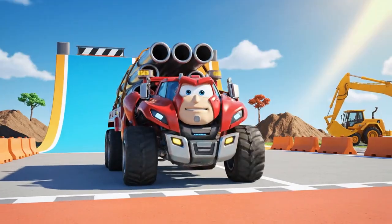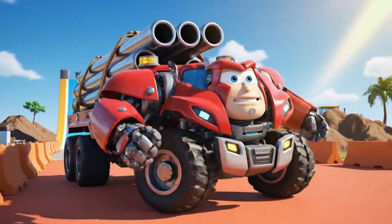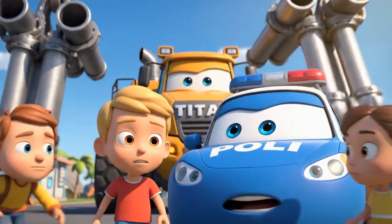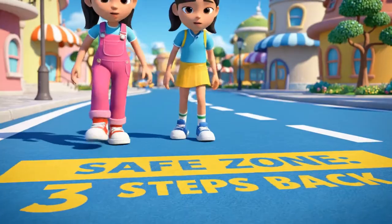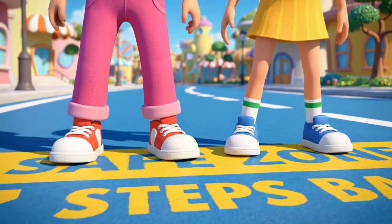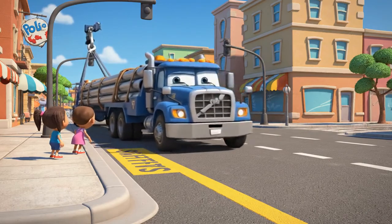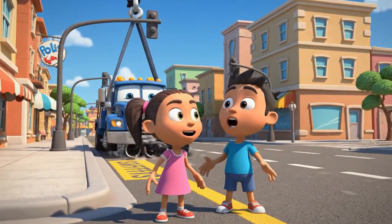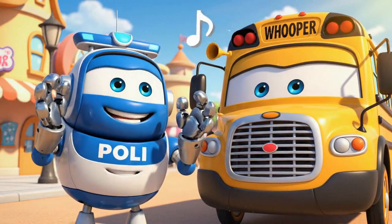Coming through. Turning right to the construction site. Here comes Titan. Remember the rule. Wait! Stay back! Wow! Look at those pipes swing! Excellent job! You stayed in the safe zone!